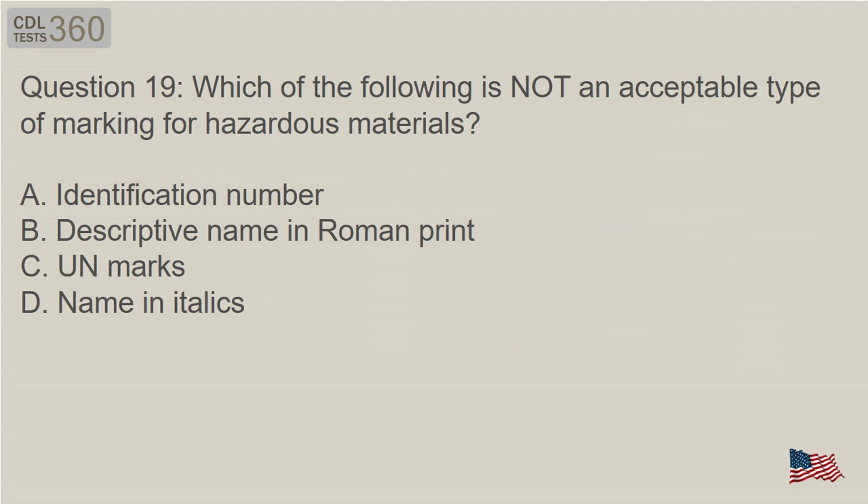Question 19: Which of the following is not an acceptable type of marking for hazardous materials? A. Identification number. B. Descriptive name in Roman print. C. UN marks. D. Name in italics.